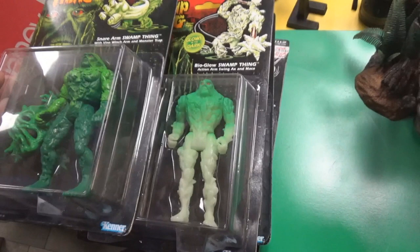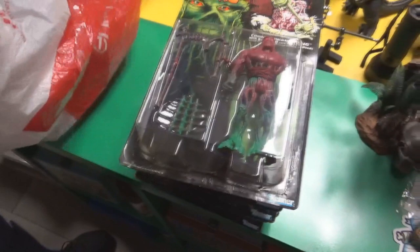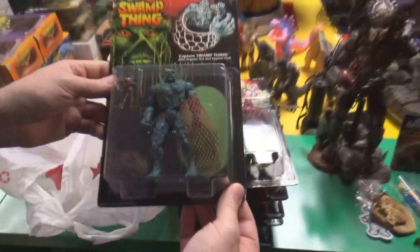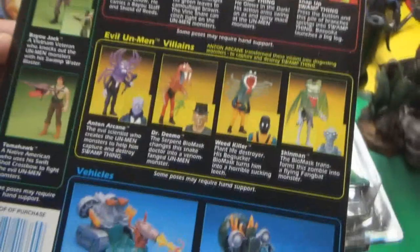One more figure: Capture Swamp Thing, restrained at the arms and neck. That brings the count to around six cards. The back of the card shows all eight figures and two vehicles, with two human hero figures and bug accessories. She thinks she still needs about four more to complete the series, with two more coming from the same seller — one being a vehicle with a figure, though she can't remember which.